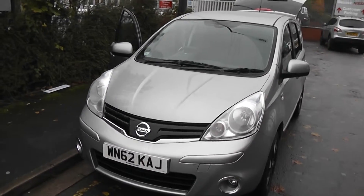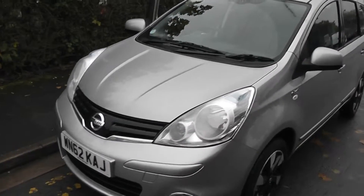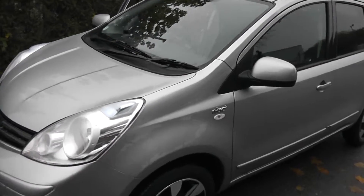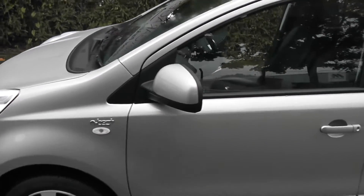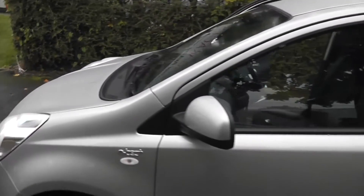Welcome to Wessex Garages on Pennywell Road in Bristol. Here we have the Nissan Note N-Tec in blade silver. This hatchback is a 1.4 litre petrol engine and is currently one of our pre-registered vehicles.